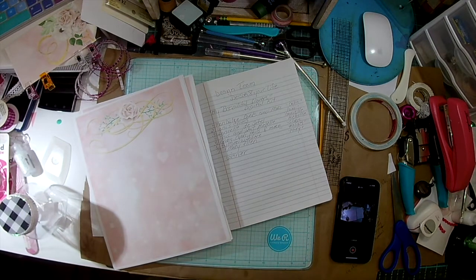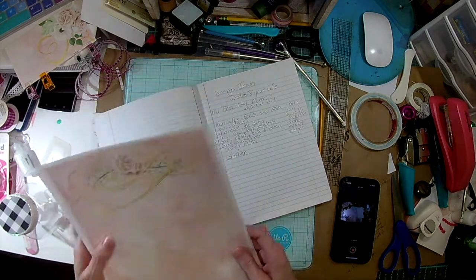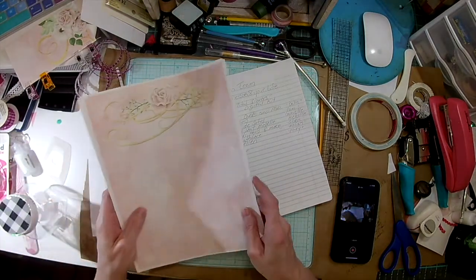Hello and welcome to my channel. This is the design team for Decorate Your Life and it is time to pick my winner for this wonderful My Beautiful Flower Digital Kit.